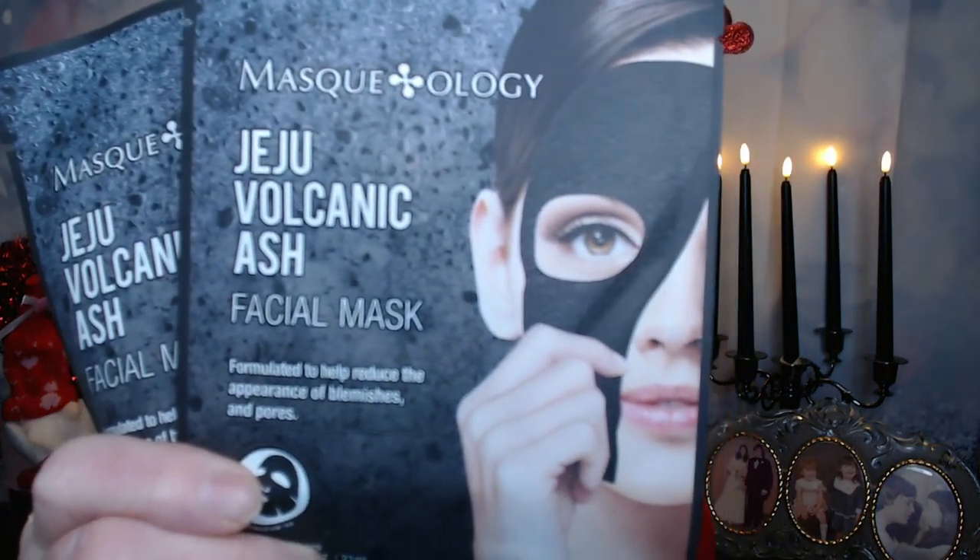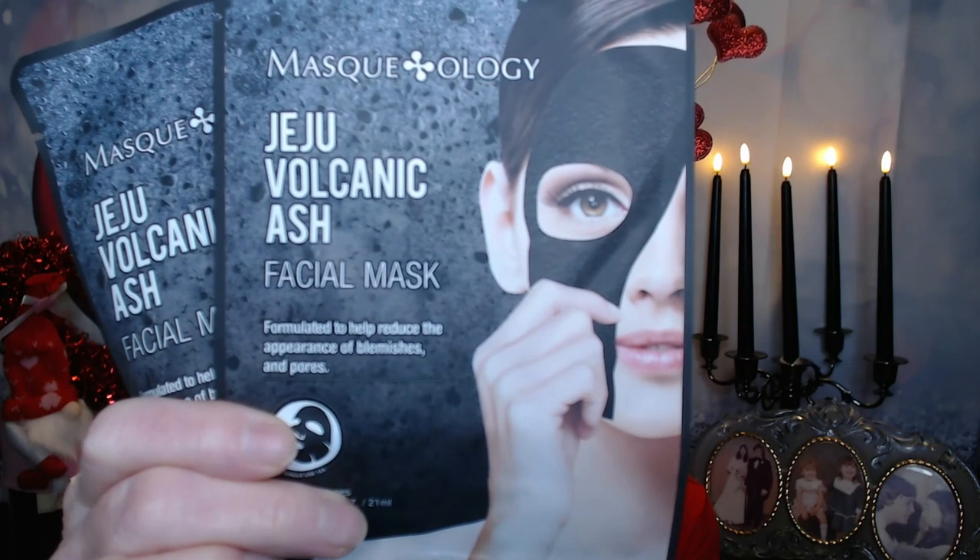These two masks are from Maskology, and they are the Jeju Volcanic Ash. They help to reduce the appearance of blemishes and pores. I usually don't have too much of a problem with acne anymore, but every now and then I get one that starts with a little redness, and then three or four days later it's like a condominium — everybody has moved in and it lasts forever. So at the first sign of redness, I'm going to use these to combat it. On the website these sell for $3 each, so that's a $6 value.